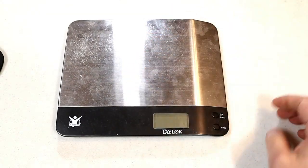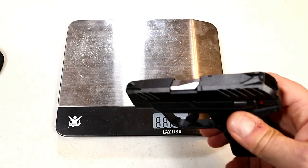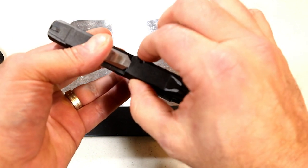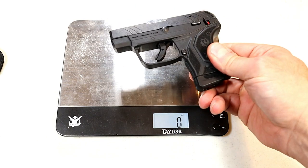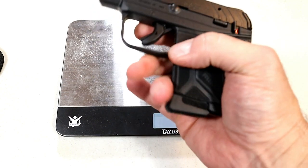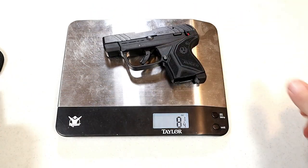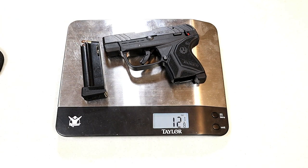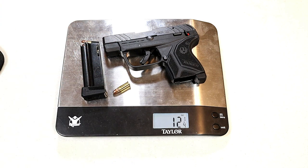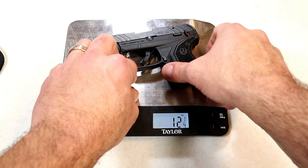Let's get it on the scale — believe it or not, it's just a hair heavier than the .380 model, because this has a 0.81-inch wide slide versus the .380's 0.75-inch slide. You'd barely even notice, but it comes in at 11 ounces unloaded. With a loaded 10-round mag it's 12 and 8 ounces, and with that additional round in the chamber, it's 12 and a quarter ounces loaded with 11 rounds.